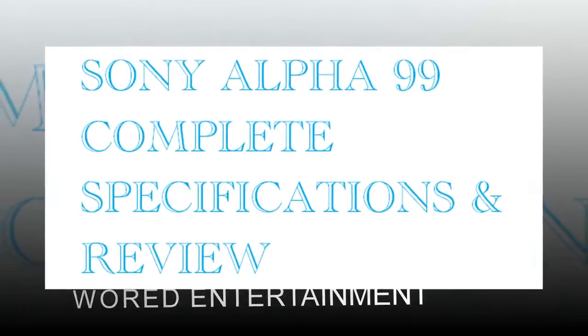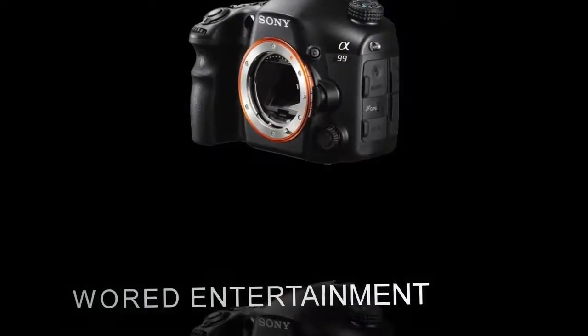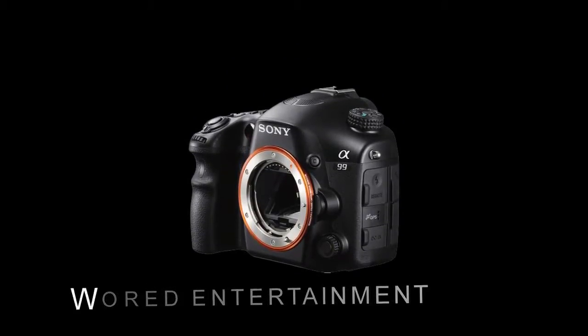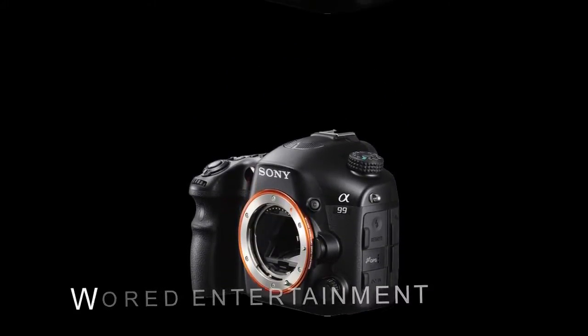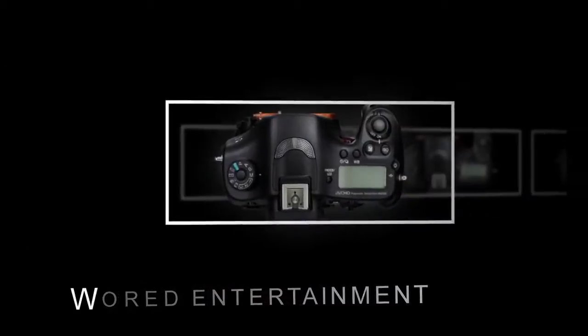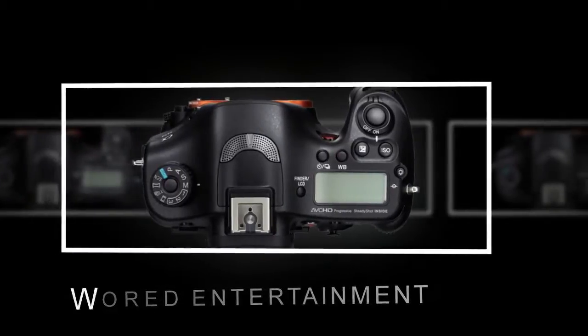It arrives almost four years after its predecessor, the A900, the company's first full-frame DSLR. You'd certainly expect significant new features given such a long gap between products, and Sony has lost no opportunity to equip the A99 with every bit of electronic expertise they've incorporated into their NEX and SLT models in the interim.